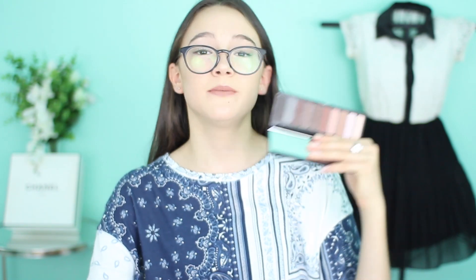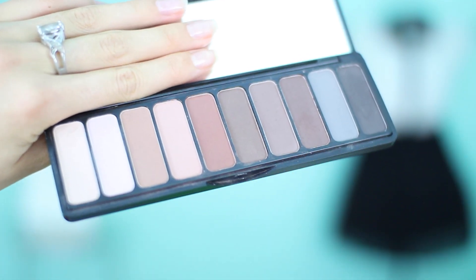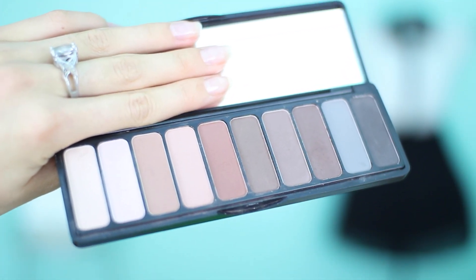Do you guys see these colors? They're so neutral, they're so pretty, they're so creamy, they're blendable, they're pigmented, and they're cheap — it's only $10 for this palette. I just love every single color, the warm tones and the cool tones. You just need this palette if you're a beginner or if you're just a makeup junkie like me.